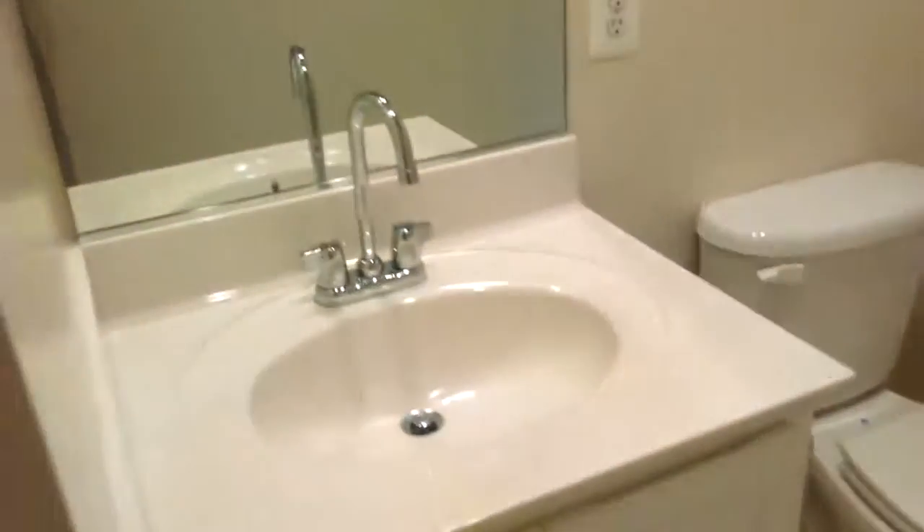It has this downstairs half bath with a washer dryer. Then it has this large living room and dining room area — this is the living room part where the floor has been bleached by the sun.